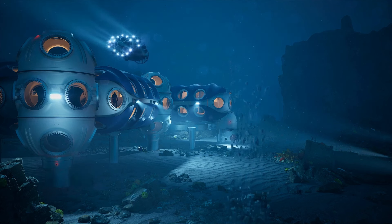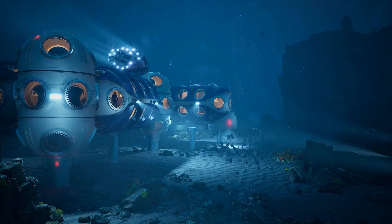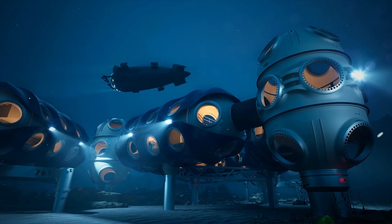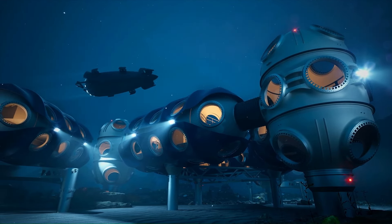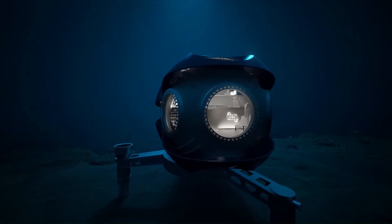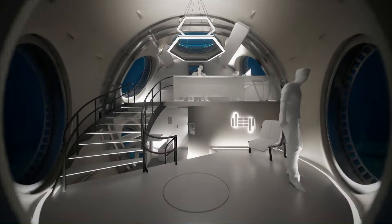Deep Sea Sentinel is committed to minimizing environmental impact, using renewable energy sources like wave and tidal power, with systems designed for minimal disturbance to the surrounding marine ecosystem. Although still in early stages of development, it has the potential to be a game changer for ocean exploration, offering a glimpse into a future where humans and the ocean coexist in harmony, unlocking the secrets of the deep.